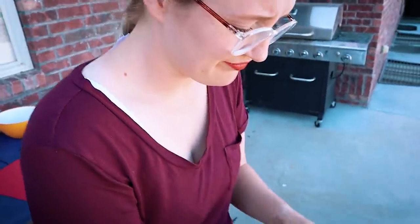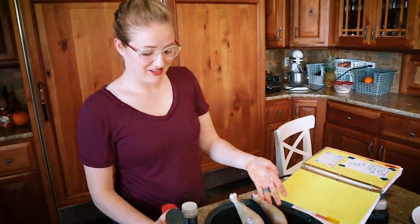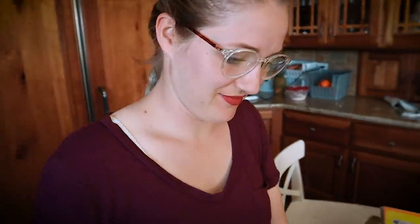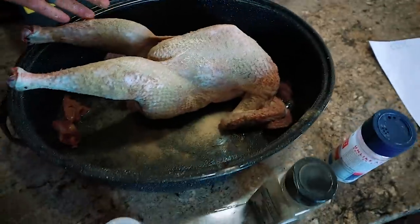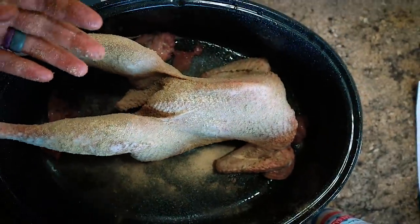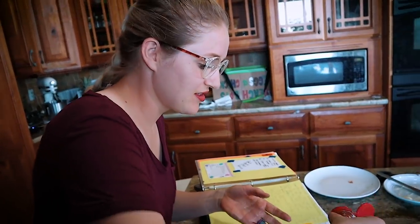This chicken literally had the best life ever. All right, what's going on in here? I am dressing the bird. That's what we're having tonight. It's a lot more skinny than most birds you might find at the store.